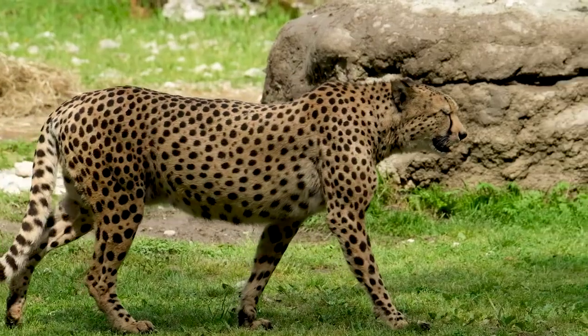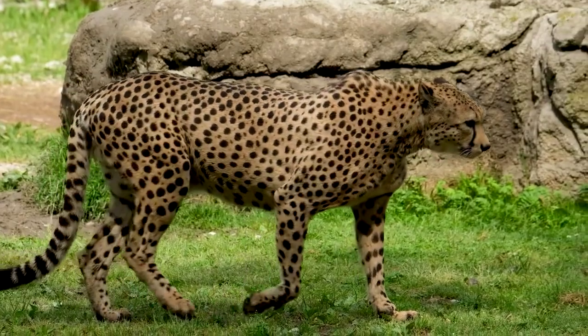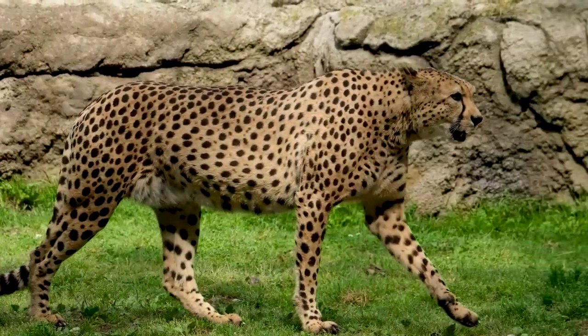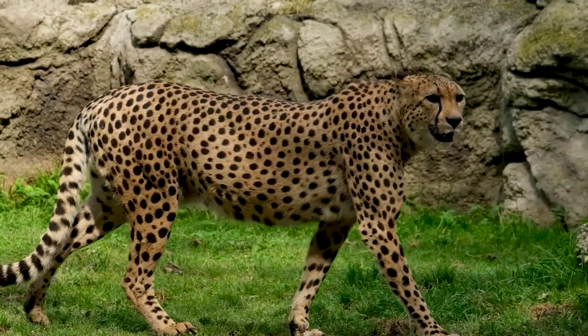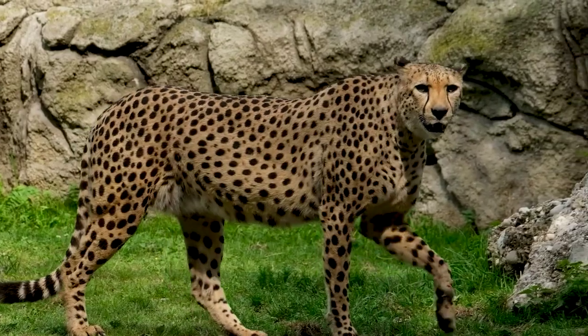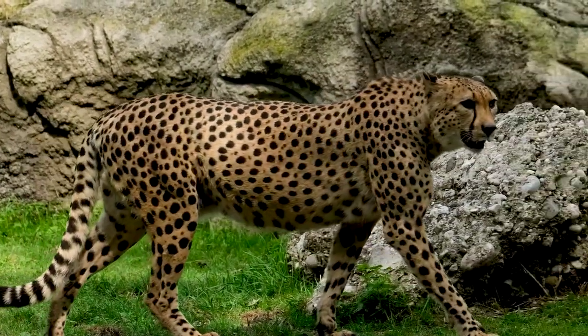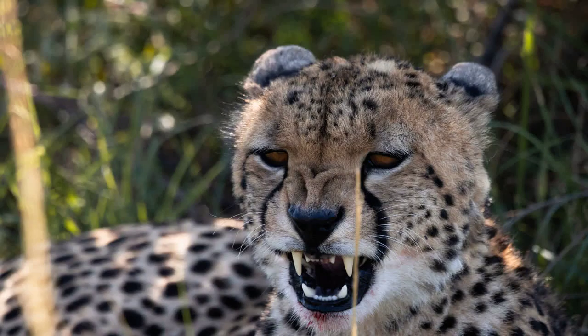The cheetah is a highly specialized animal adapted to hunt and survive in the harsh African savannah. They have a slender body, long legs, and a flexible spine that allows them to make quick turns while chasing prey. Their claws are semi-retractable, providing a better grip while running, and their tails act as rudders helping them maintain balance while changing direction. They also have keen eyesight, allowing them to spot prey from a distance.